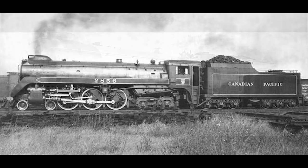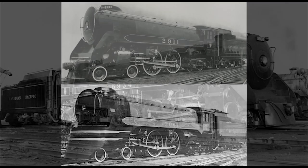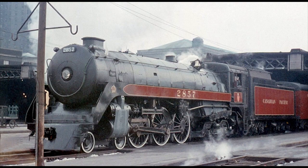Of course, the Royal Hudsons weren't the only steam engines on the CPR to be streamlined. There were also their 2-10-4 Texas types named Selkirks, and their 4-4-4 Jubilees. The Royal Hudsons continued their work for the CPR until the Diesels and retirement eventually caught up with the semi-streamlined 4-6-4s, and they were withdrawn from service during the mid-1960s.